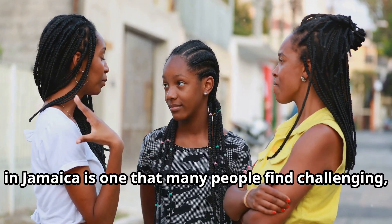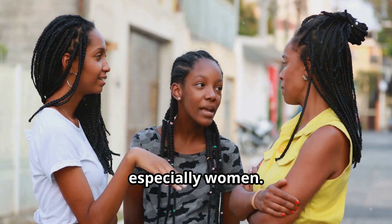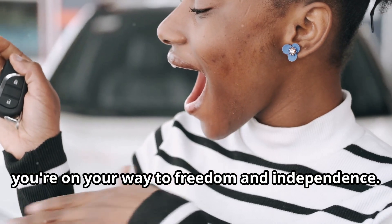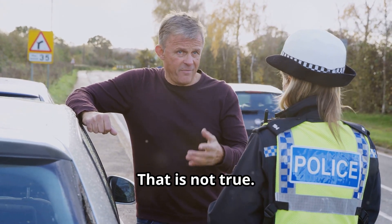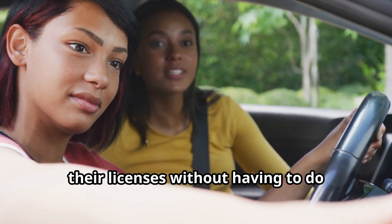The journey to getting a driver's license in Jamaica is one that many people find challenging, especially women. But fear not — with the right tips, you're on your way to freedom and independence. There is a fear that you can't get your license without paying off someone. That is not true. Women have been successfully obtaining their licenses without having to do anything illegal.